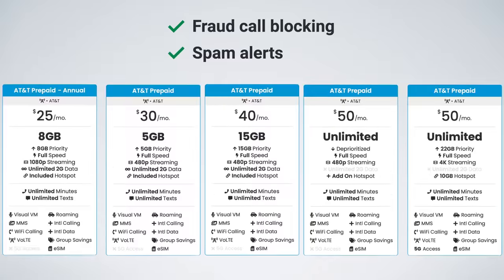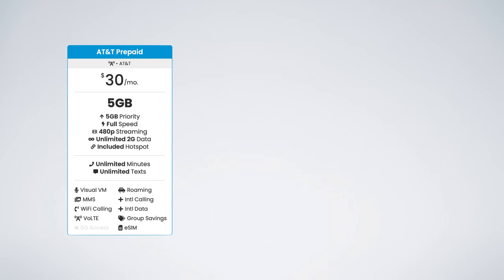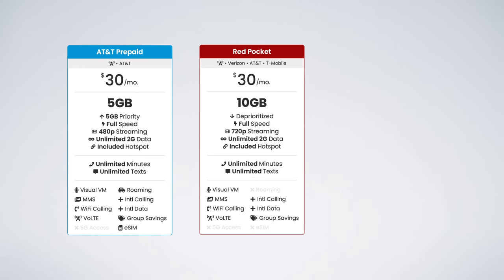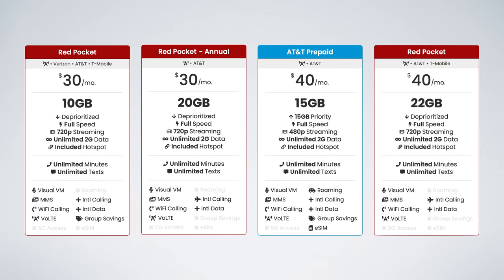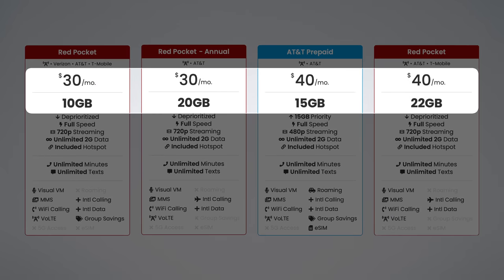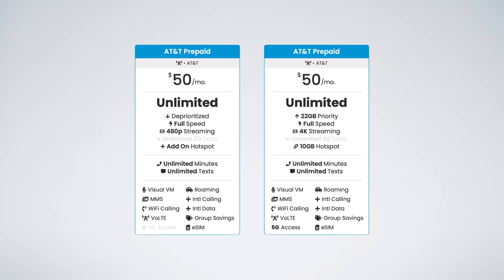So those are the AT&T plans — but are they actually worth it? Well, there are three plans that are not worth it: the $30 plan, the $40 plan, and the $50 unlimited plan. For the same $30 per month, you can double your data with a plan from Red Pocket, or paying annually you can get four times the data amount. The same goes for the $40 plan — you can get plans with more data at lower prices from Red Pocket. As for the unlimited plan, the Unlimited Plus plan is literally the same price right now with the discount and offers better features, so just get that one.